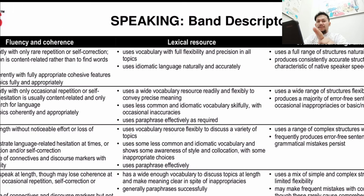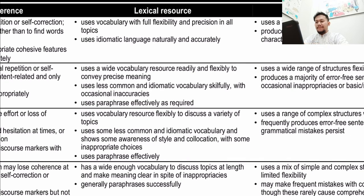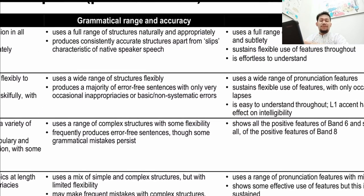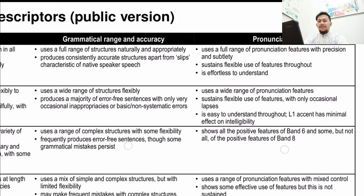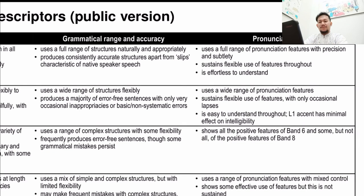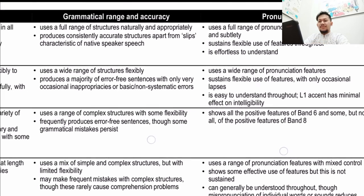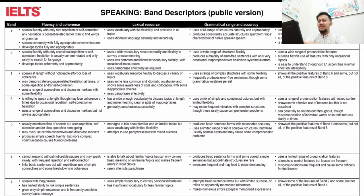I hope if you attend my class or watch my live sessions, you'll learn a lot from that. We can also see lexical resource and grammatical range in the descriptors. For pronunciation at band 7, it shows all positive features of band 6 and some — but not all — of the positive features of band 8. A wide range of pronunciation features helps ensure clear understanding.